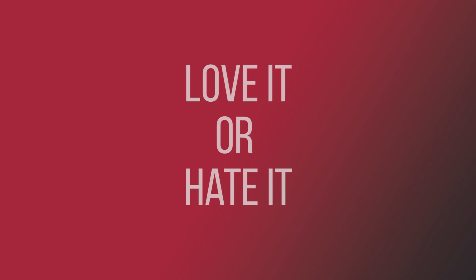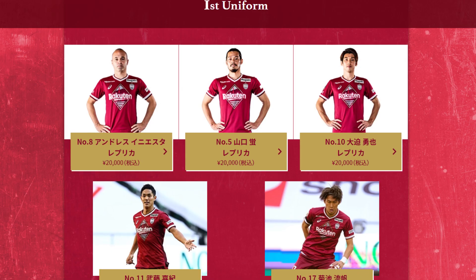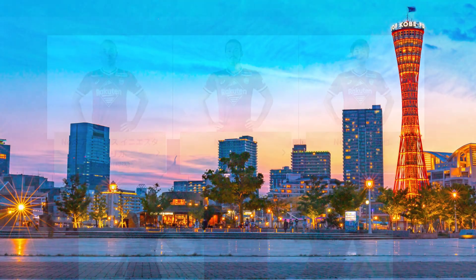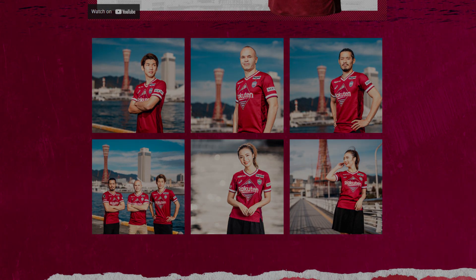Love it or hate it, Vissel Kobe's 2022 effort is certainly memorable and celebrates their hometown. The image on the front is Kobe Port Tower, and it also incorporates Kobe's beautiful mountains and ocean view.